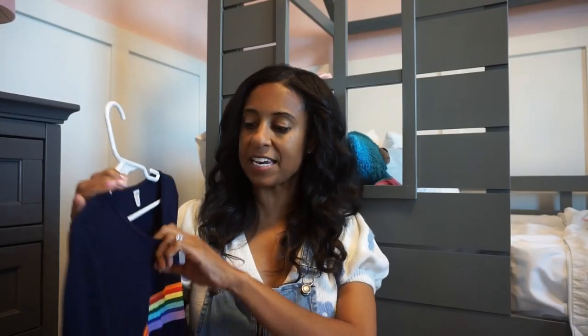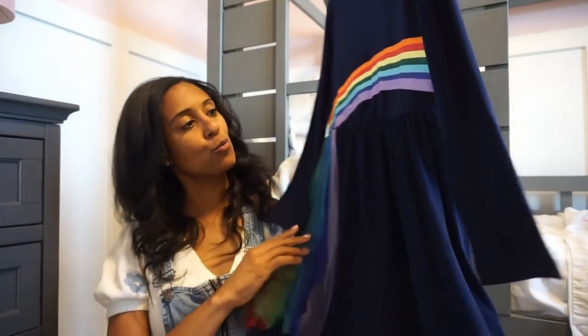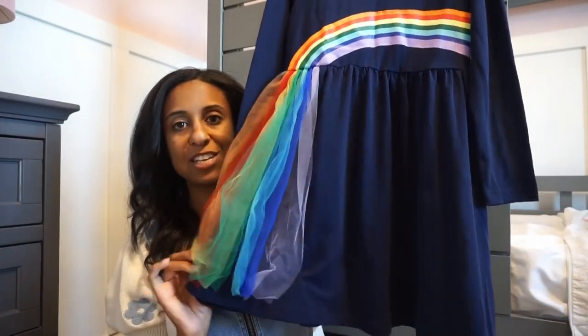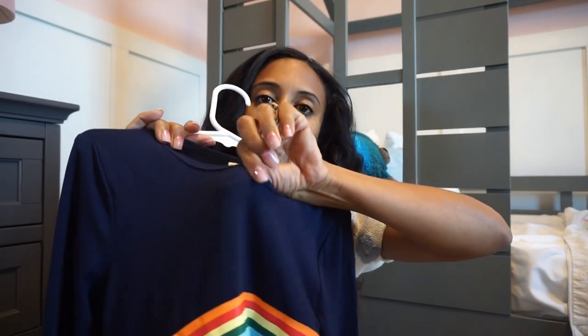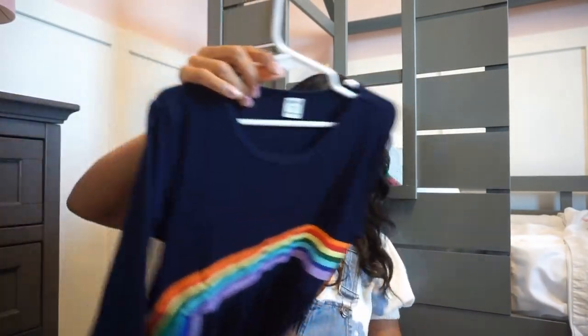This one is a really cute rainbow dress. I love it because the rainbow goes into the tutu fabric of the skirt. It won't be super hot for your little one — it is a thinner material, so perfect for those spring nights. Just really cute, fun, and colorful.